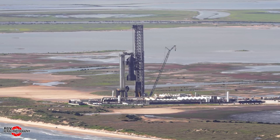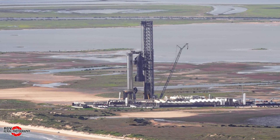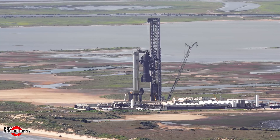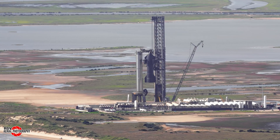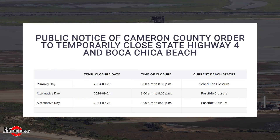Over the course of the following couple of days, tests would be executed on the SQD, booster grid fins, ship flaps, as well as activation of the DSS under the launch mount. A testing closure was scheduled for September 23rd, with alternates for the 24th and 25th. It's expected that these closures will be to complete a wet dress rehearsal in preparation of Flight 5, currently expected no earlier than late November, according to the latest updates from the FAA.